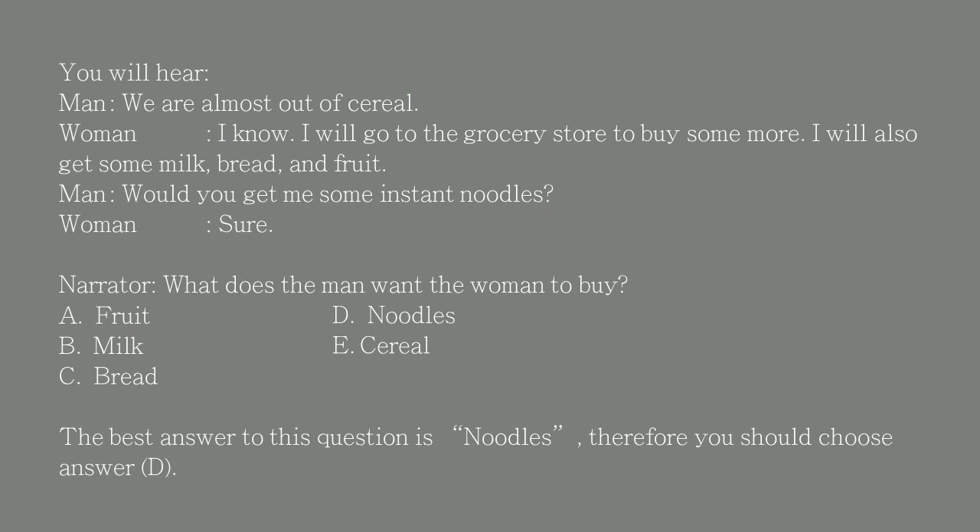The best answer to this question is noodles, therefore you should choose answer D.